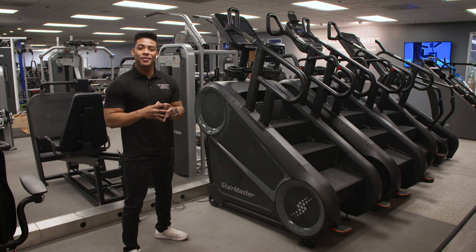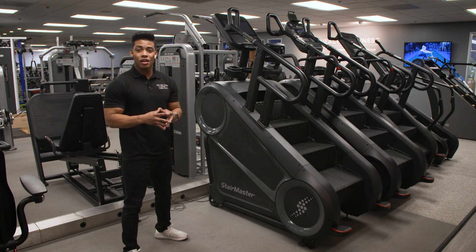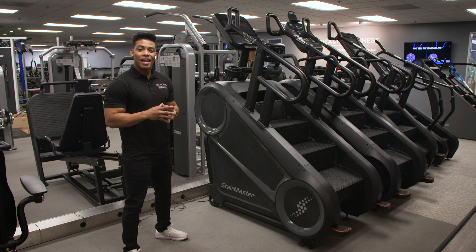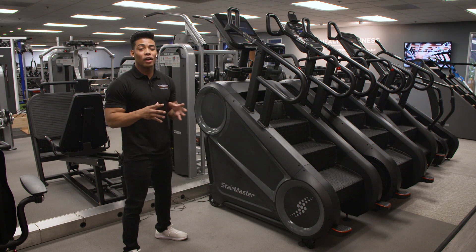As the number one dealer of StairMaster nationwide, we are truly passionate not only about selling StairMasters, but we find great satisfaction in helping people reach their goals and live their best lives through health and fitness. At Total Body Experts, we firmly believe that movement is medicine, and one of the most effective forms of movement that we can do is walking upstairs.